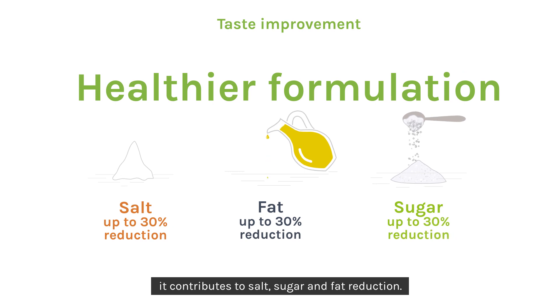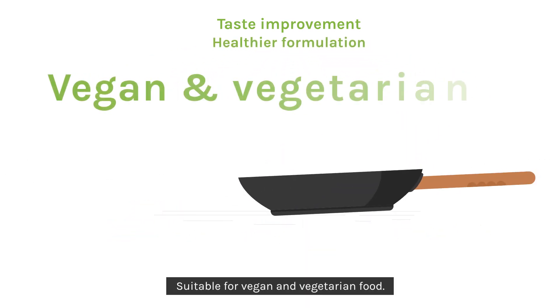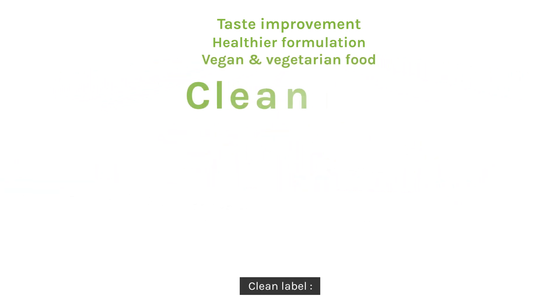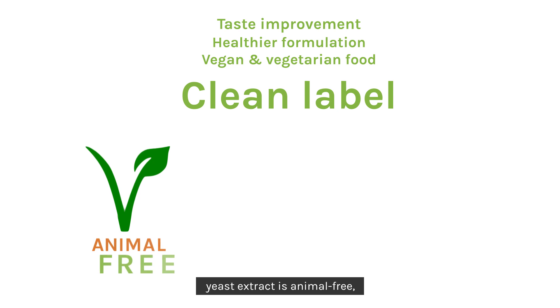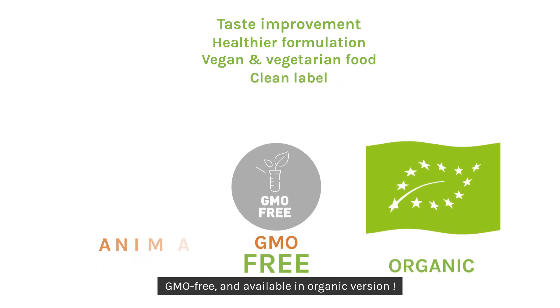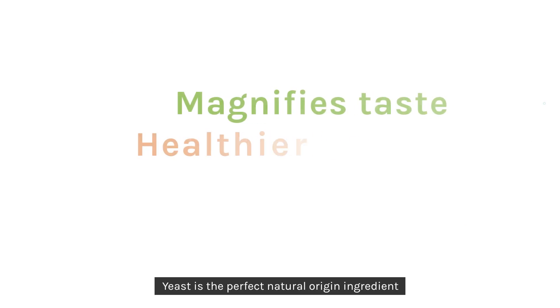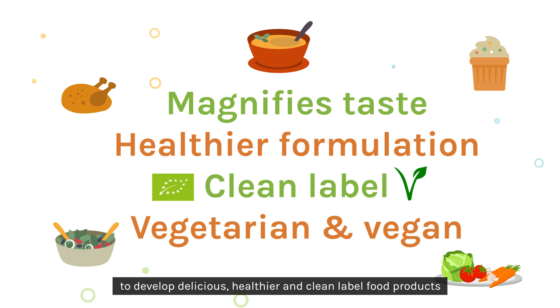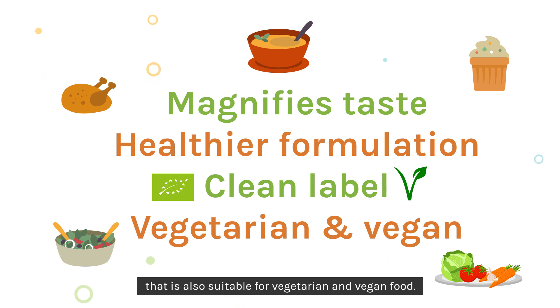Healthier formulation: it contributes to salt, sugar and fat reduction. Suitable for vegan and vegetarian food. Clean label: yeast extract is animal-free, GMO-free and available in organic version. Yeast is the perfect natural origin ingredient to develop delicious, healthier and clean label food products. It is also suitable for vegetarian and vegan food. To be continued.